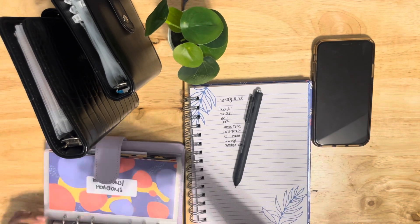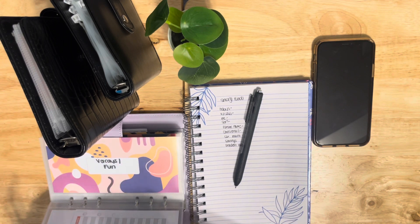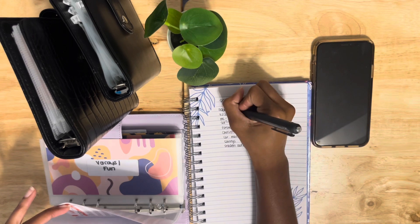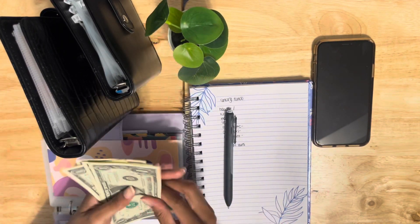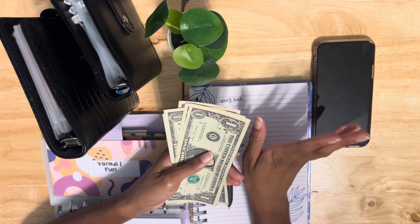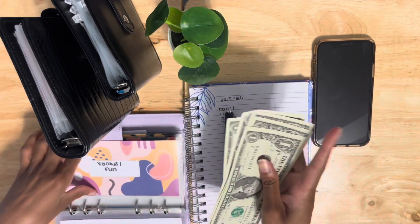Okay, so let's see how much we have in birthdays — birthdays, we have nothing. Vacays — guys, I'm really starting from scratch because I told you I was on maternity leave, so I spent all my money. So vacays has five dollars.